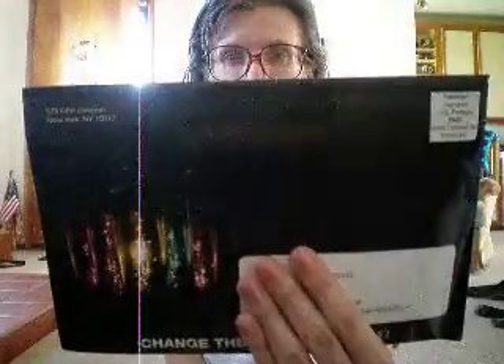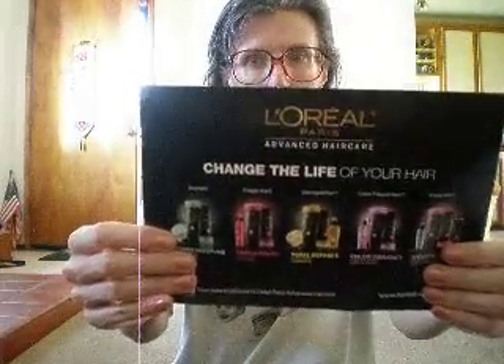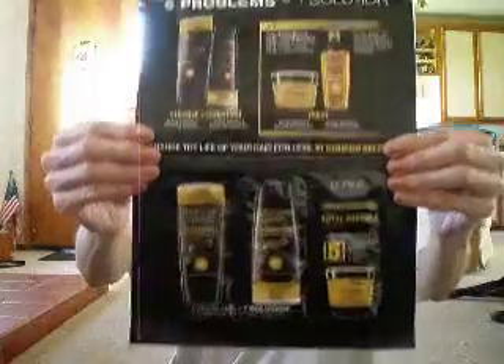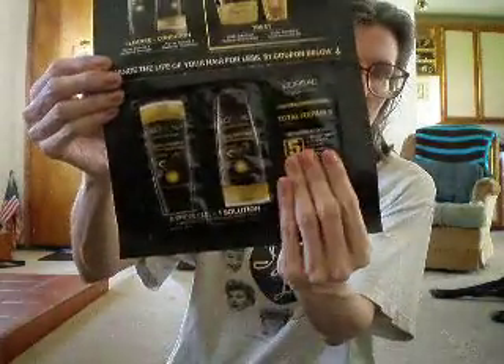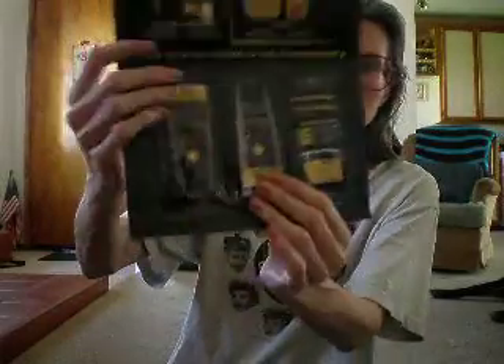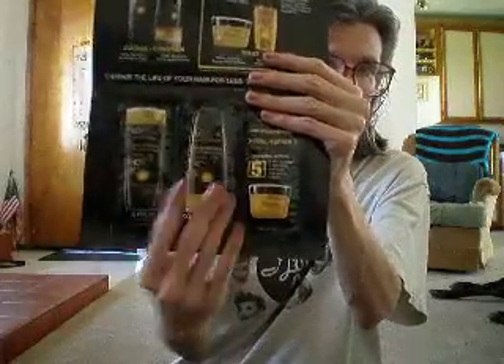The next one I got is from L'Oreal Paris. On the inside, it's Total Repair 5. It says 5 problems, 1 solution — weak, limp, lifeless, dull, and straw-like. So that pretty much covers my hair, so I should get some use out of this. These are the samples — you get three samples here. This is a very nice freebie. You get the shampoo, the conditioner, and then this is the repair cream right here. They're pretty filled up, so you might be able to get a couple of uses out of these.